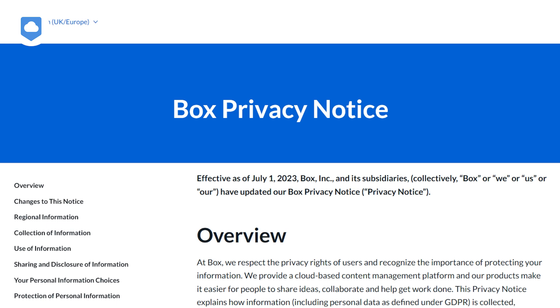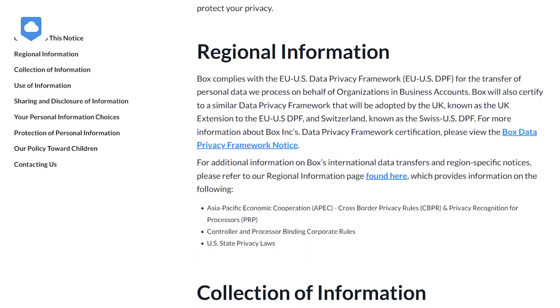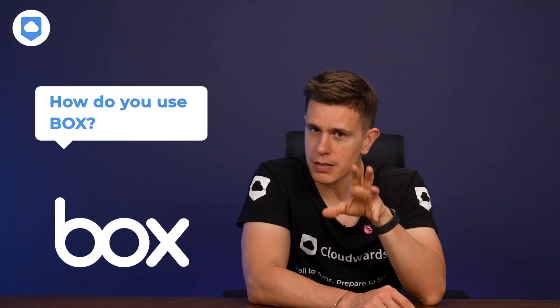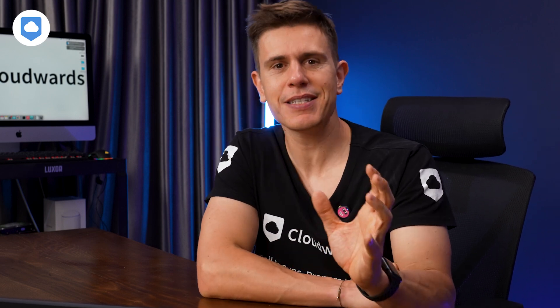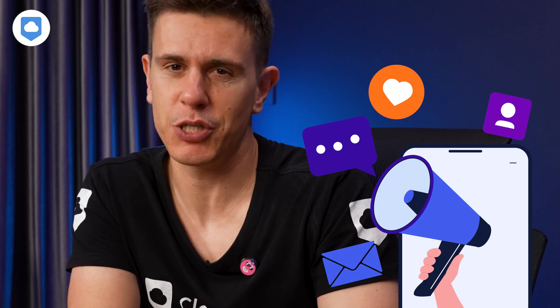When it comes to privacy, Box's approach is a mixed bag. Box is refreshingly transparent about their data collection practices. They collect information in three different ways: directly from you, automatically through your use of their services, and sometimes from third parties if you've given permission. They're primarily collecting data about how you use Box and the devices you use to access it — things like your activity on the platform and the type of device. Box says this is to improve their service, but information is currency, and you can expect some marketing materials being sent your way as well.